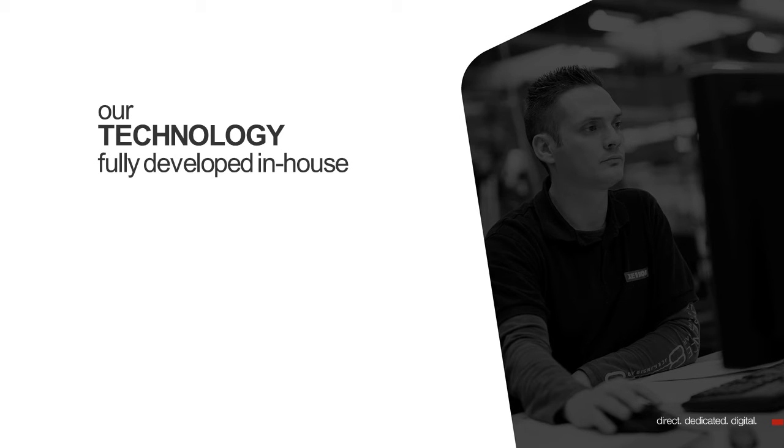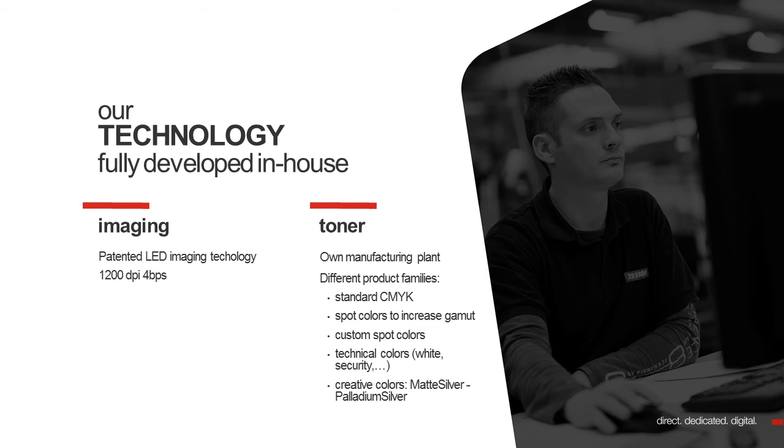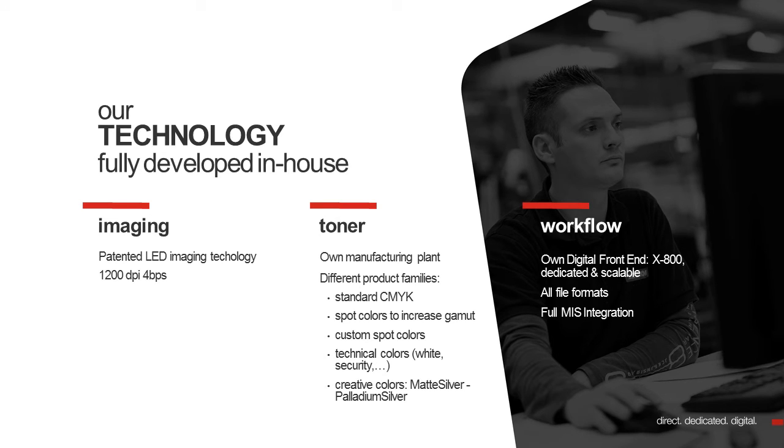The Zycon technology is fully developed in-house. First of all, our imaging technology. For instance, we have a patented LED imaging technology, which delivers 1200 dpi imaging quality at 4 bits per spot. Then our toners. They are developed by a dedicated team, and are produced and manufactured in a specialized plant. For different product families, we produce different toners — the process colors CMYK, but also spot colors, even custom spot colors. For the workflow, we have our solution, the X800, which is a computer, basically, that controls the printing press, but that also allows you to prepare the job in a digital way, to make the most out of the digital press.